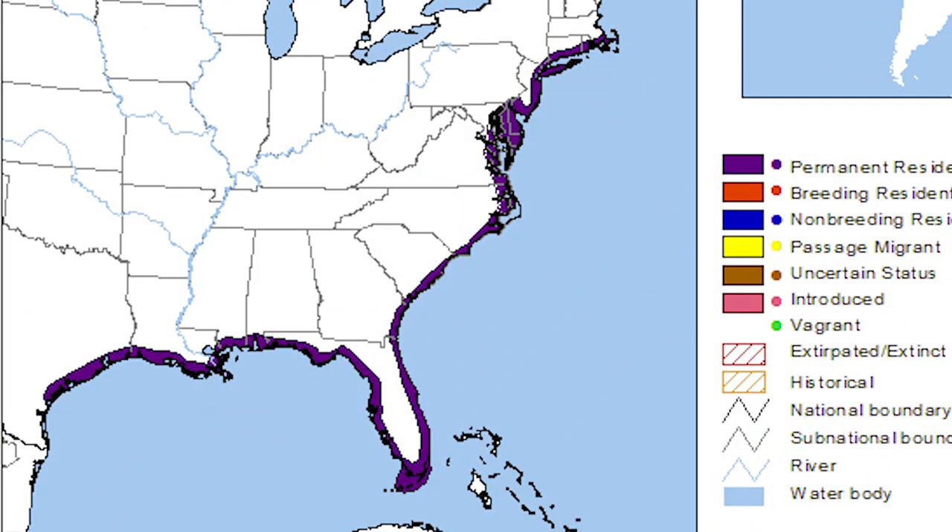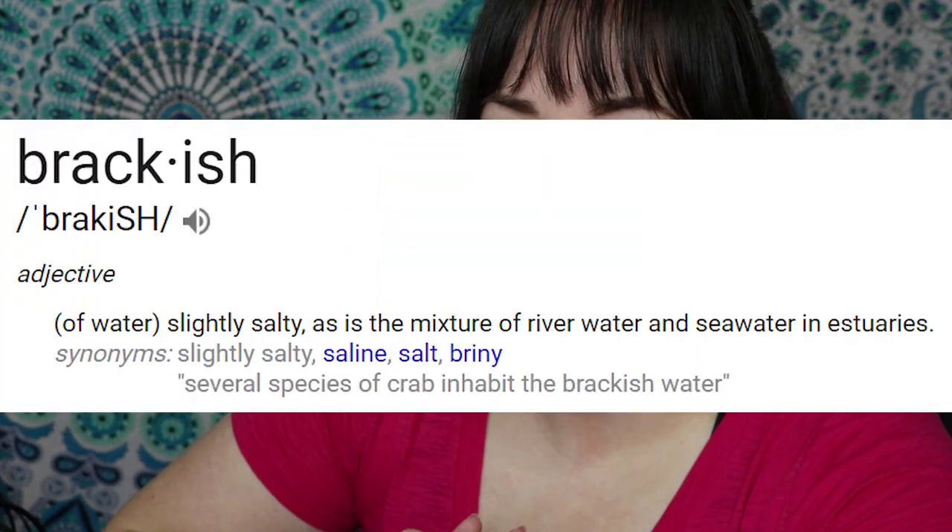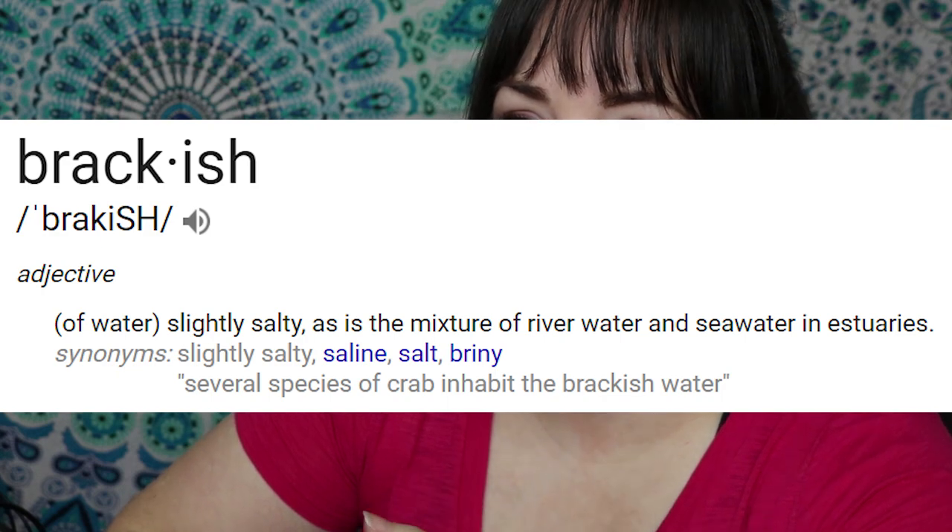Diamondback terrapins have one of the largest ranges of any North American turtle. They're found all the way from Maine down to Florida and even in Bermuda too. They live in brackish water — brackish being a mixture of freshwater and saltwater — and they really like to be in the zone where it's not too fresh or too salty. Though they will live in freshwater and can also live in saltwater, they prefer that brackish water mixture.